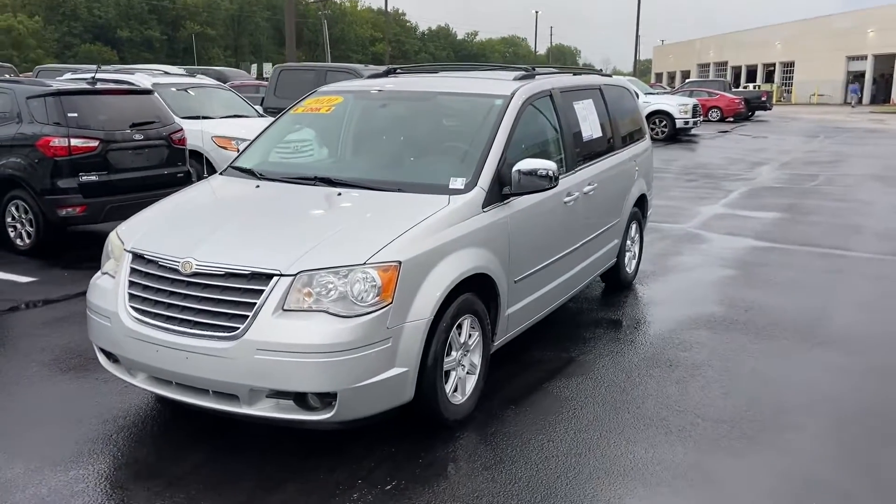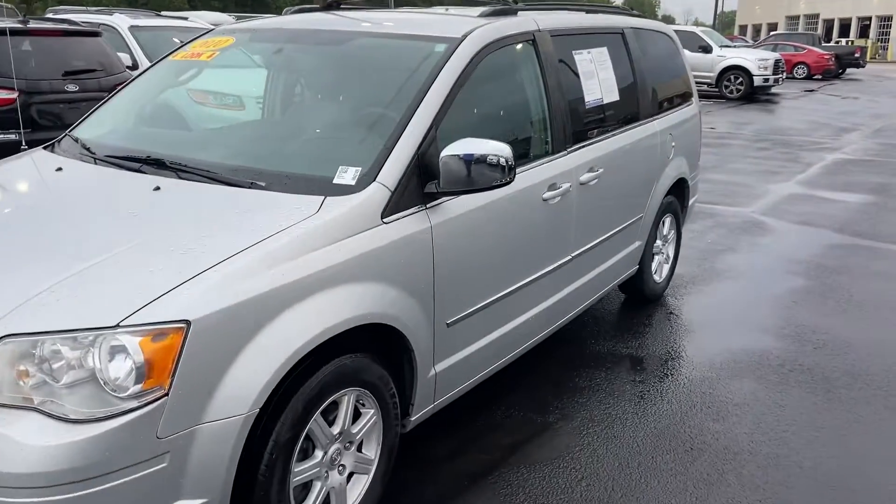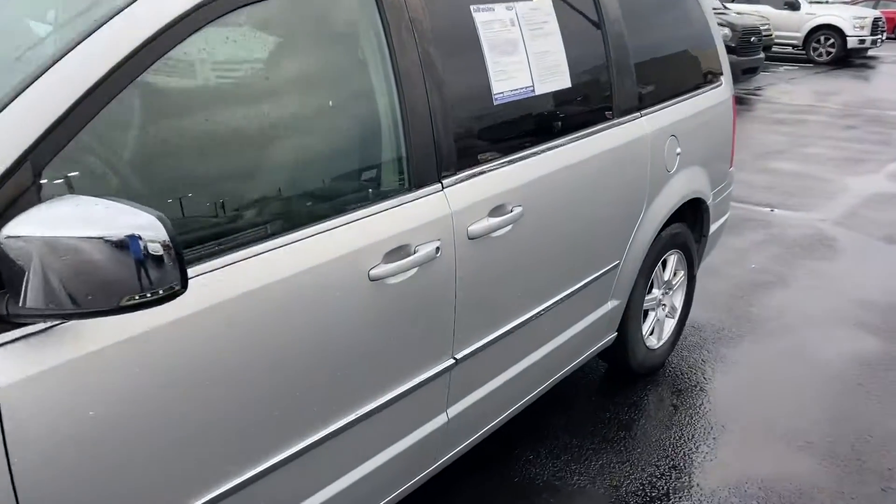This is Steve Angle at Bill Estes Ford. This is the 2010 Chrysler Town & Country.